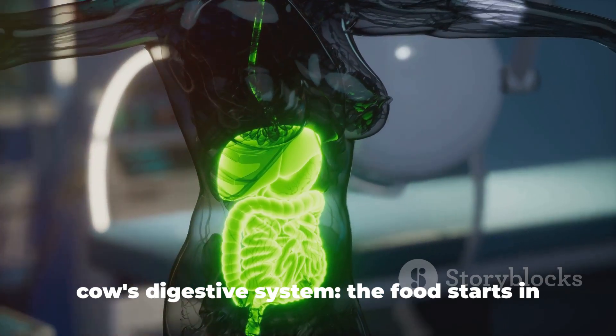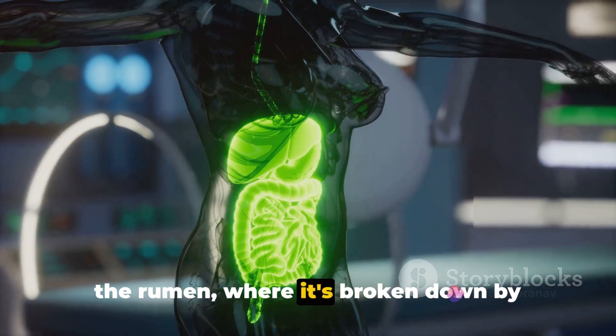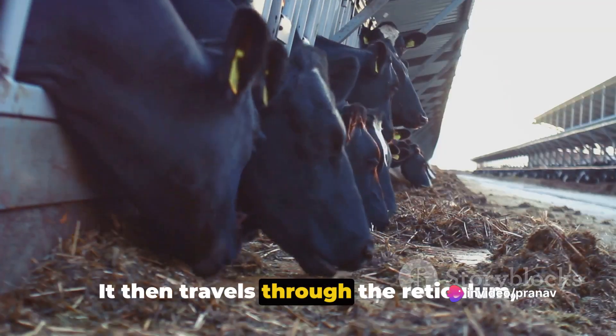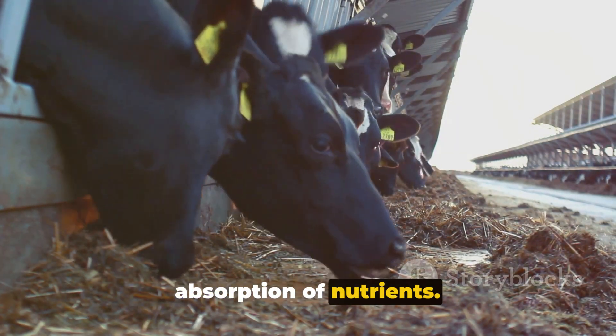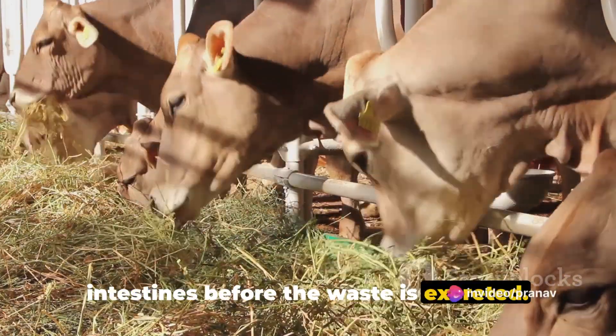To recap our journey through the cow's digestive system: the food starts in the rumen, where it's broken down by microbes and chewed as cud. It then travels through the reticulum, omasum, and abomasum, each chamber playing a unique role in the digestion and absorption of nutrients. Finally, the food moves through the intestines before the waste is excreted.